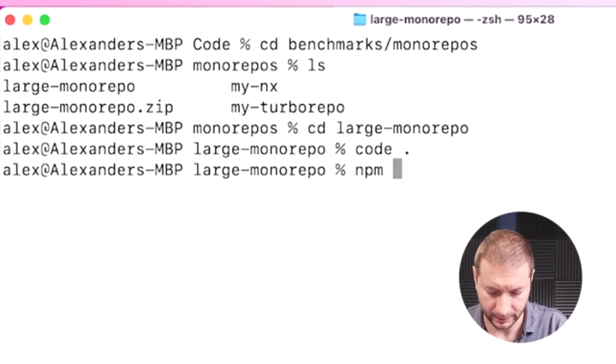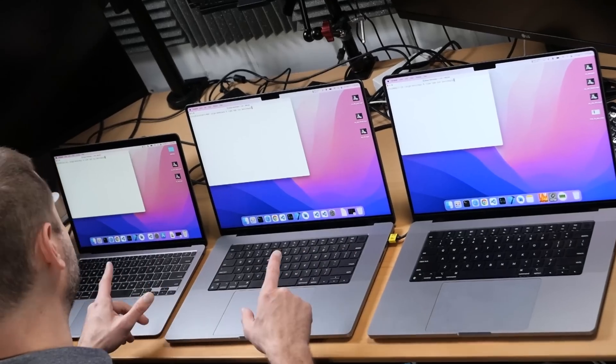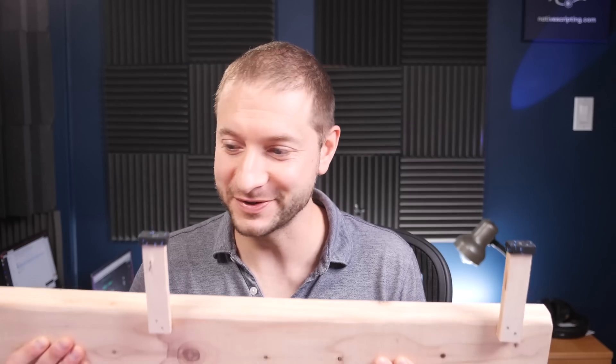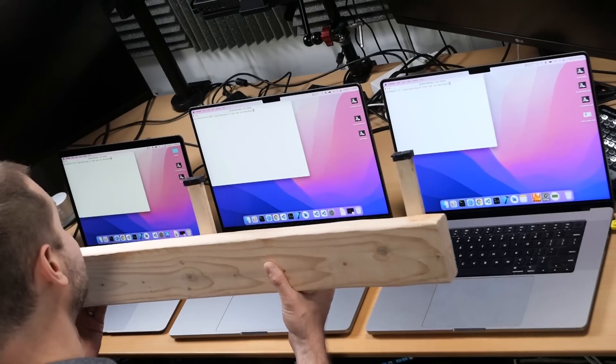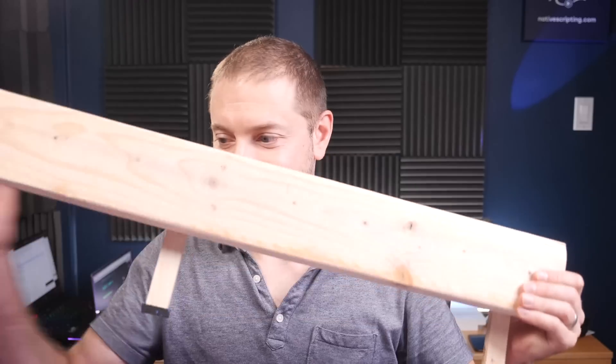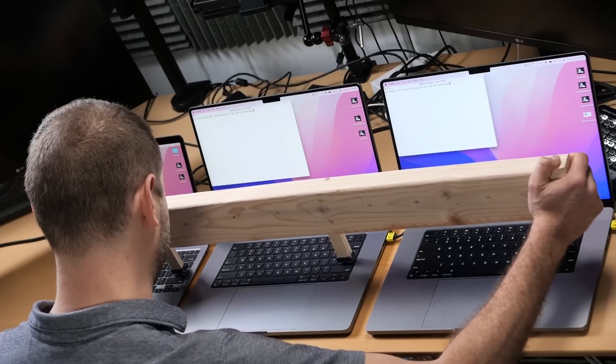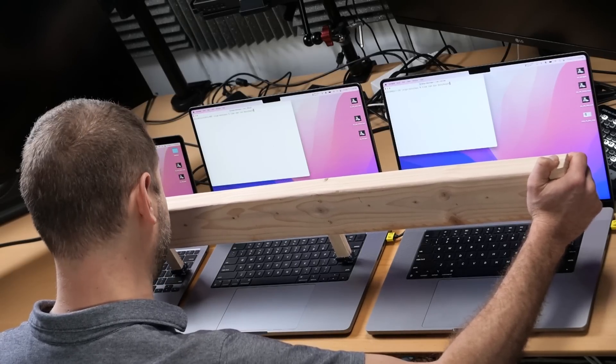I'm going to set this up — npm run benchmark — and I'm going to add my own time command. Even though this will spit out the average time, I want to see how long the whole benchmark takes with all 50 runs. I've set this up on all these machines, and now we're just going to run it. You might have seen this little device before — I don't have three fingers, so when I have multiple machines to run at the same time, this is what I use: the Schwarzenegger. Got to hit the enter key at the same time on all three machines. This is actually harder than it looks — I don't want to fat finger any keys next to the enter key. And let's go.